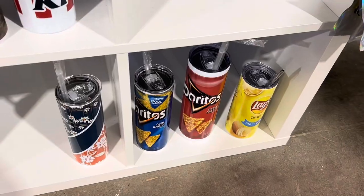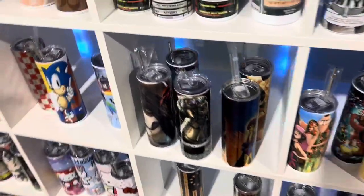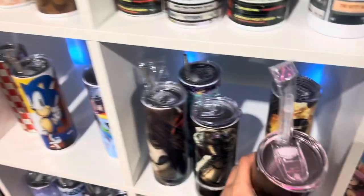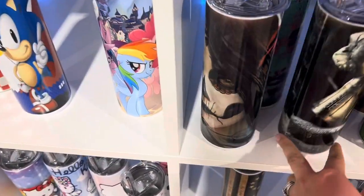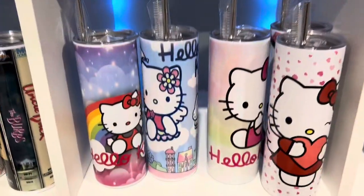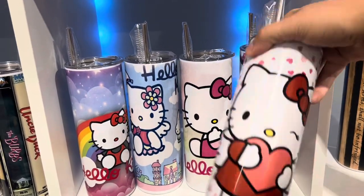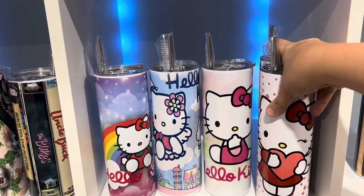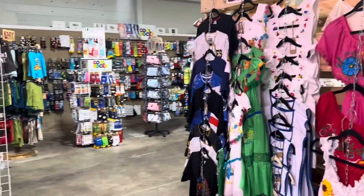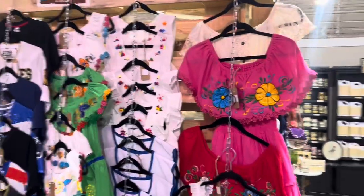There's also a notebook one and Kool-Aid — wow, these are impressive. Big Red, Frosted Flakes — too bad there isn't a Fruity Pebbles, because I would totally get that. I love Fruity Pebbles. Some Doritos — there are so many to show you. Some spooky ones, that's cool, and some Hello Kitties — these are probably gonna sell out fast.